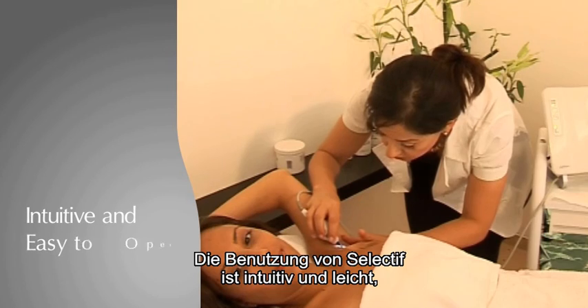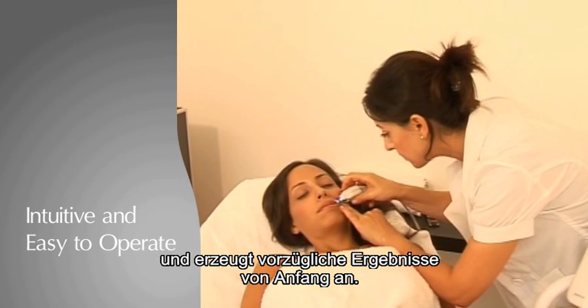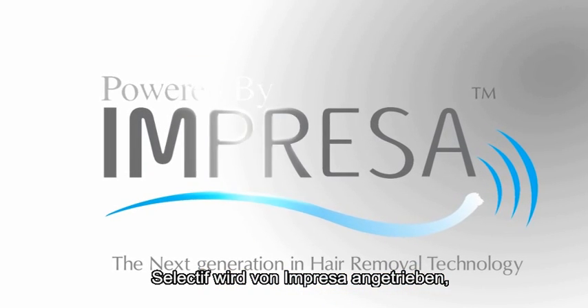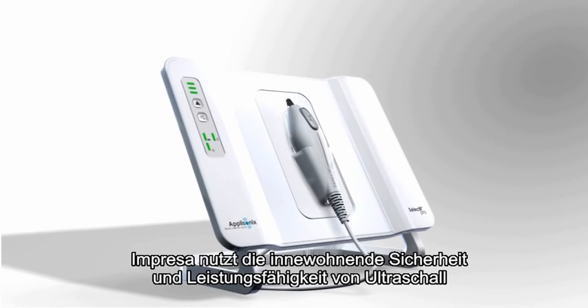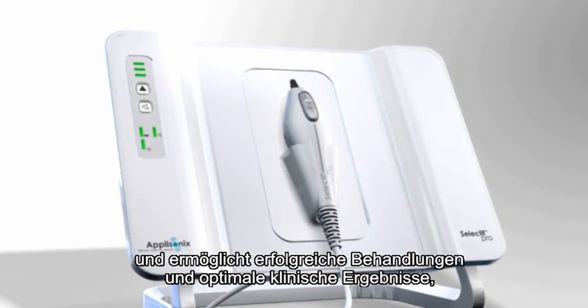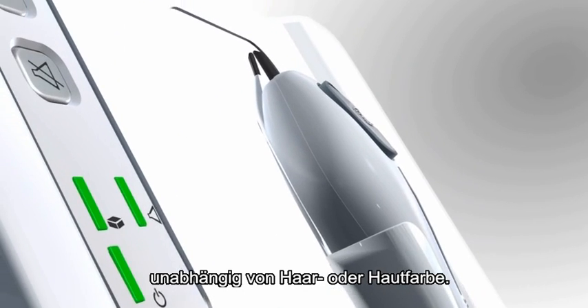Intuitive and easy to operate, Selectif produces excellent results from its first use. Selectif is powered by Impressa, the next generation in hair removal technology. Capitalizing on the inherent safety and effectiveness of ultrasound, Impressa enables effective treatment and optimal clinical results, regardless of hair color or skin tone.